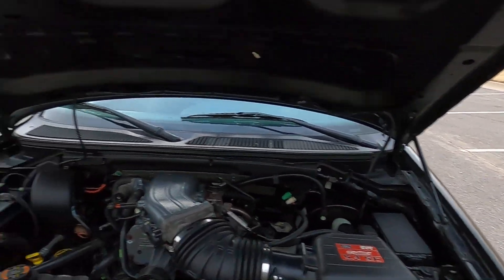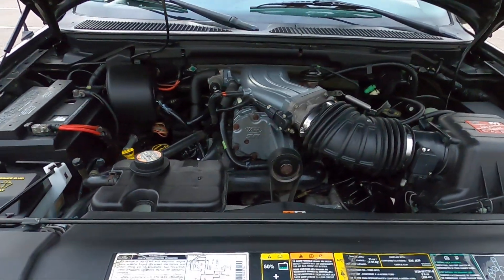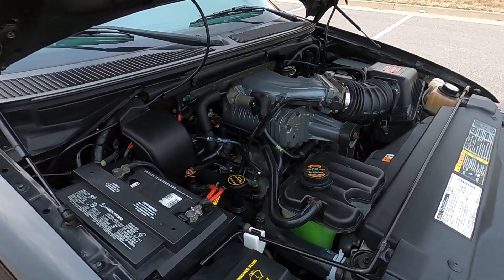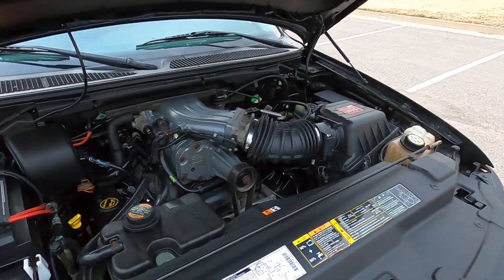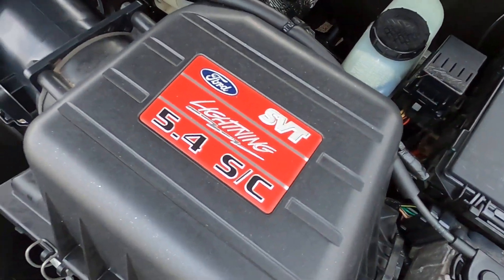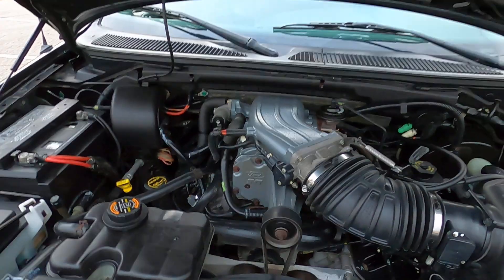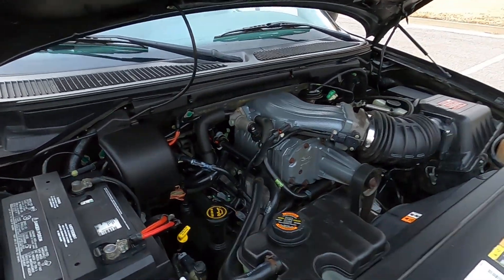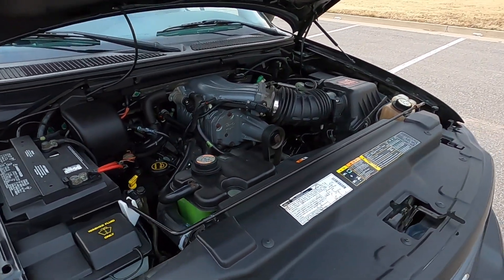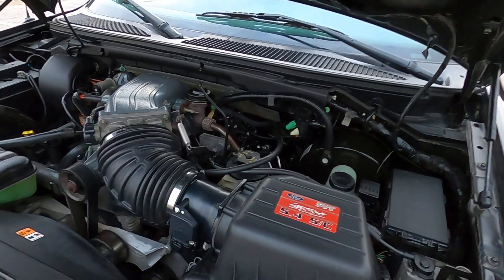The truck does have hood struts, which is a really good idea instead of an archaic hood prop. This truck has a supercharged 5.4-liter V8 engine paired with a 4-speed automatic. The supercharger is very noisy and makes a lot of whiny noises, which makes driving this truck so much fun. It sounds so good, especially with the Flowmaster exhaust — it's very aggressive, not raspy, not ear-splitting, but it definitely lets people know you've got some power under the hood.